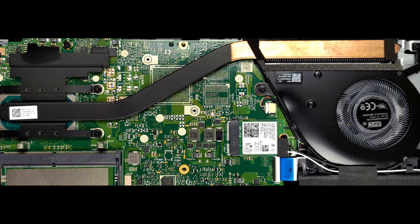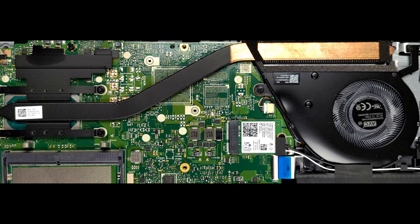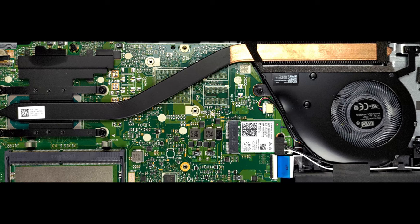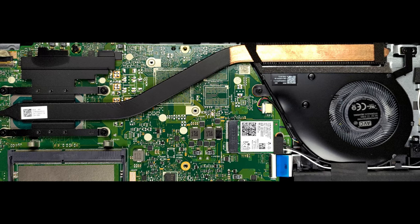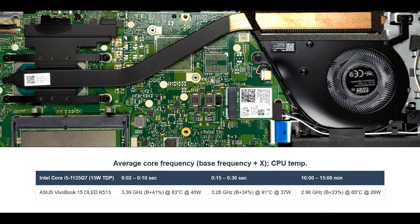Looking at the cooling setup, we see two things: it uses an upgraded 8mm heat pipe, and perhaps more importantly, the voltage regulation is also being cooled by a metal heat spreader. Due to the well-calculated solution, our machine's Core i5-1135G7 is able to maintain a frequency of about 3 GHz under extreme load for a long period of time. The temperature is not too high, and it hits the 28W power target.